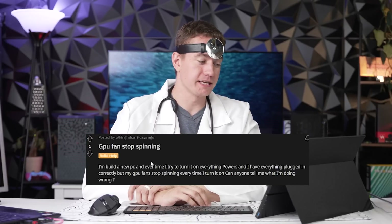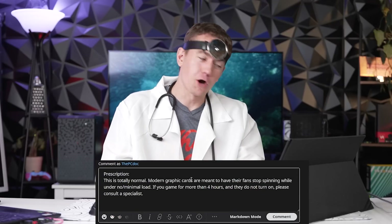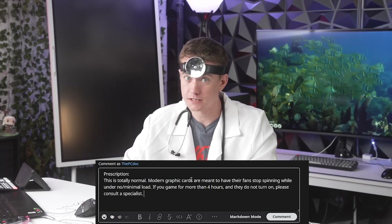Practice safe shopping — use protection before your computer. Next patient states their GPU fans stop spinning. They just built a new PC and every time they power it on, the fans spin down. This is actually a very common one — don't feel ashamed. This is totally normal: modern GPUs are designed so that under no or minimal load, the fans don't need to turn on. But if you game for more than four hours and fans still don't spin up, then consult a specialist.